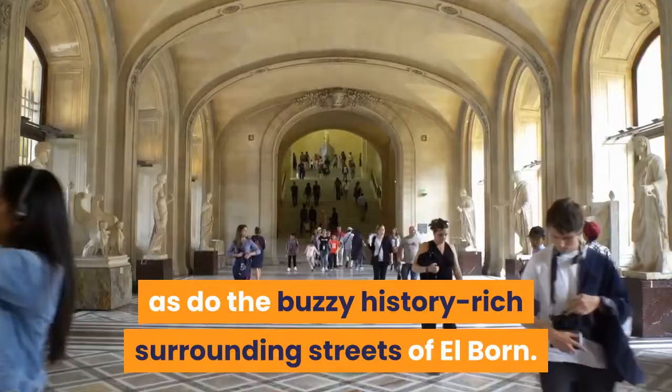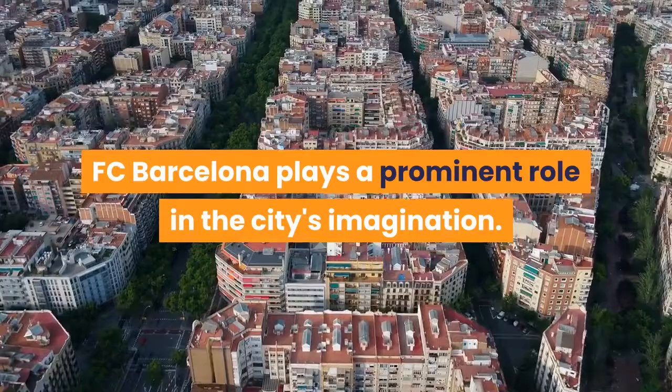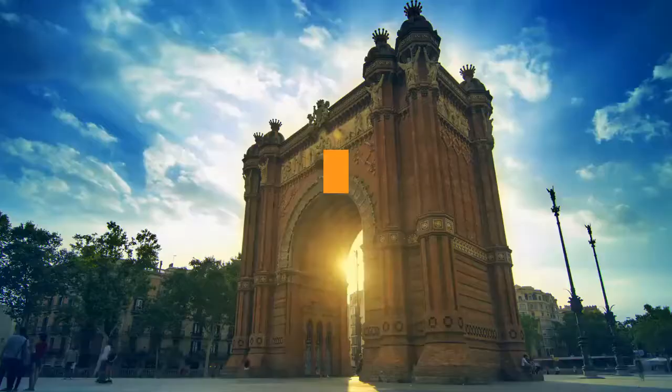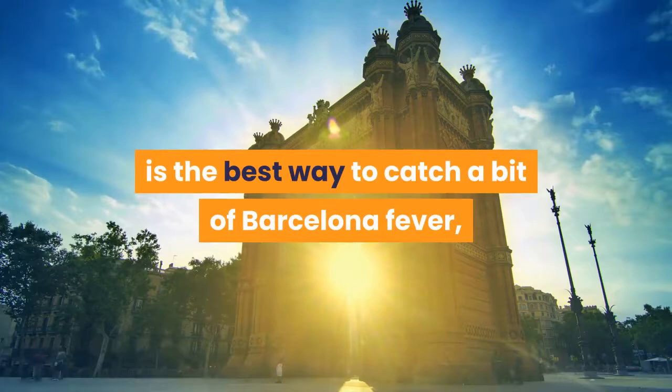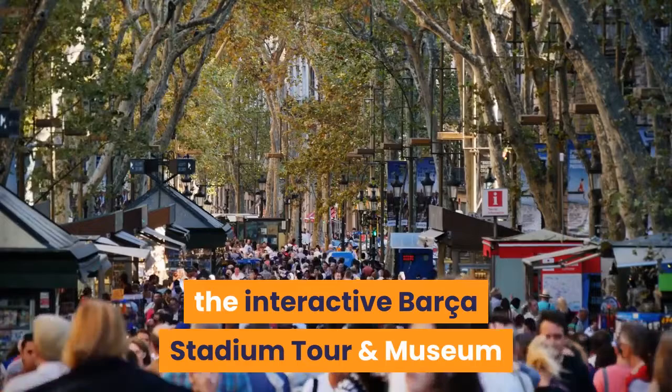Camp Nou. FC Barcelona plays a prominent role in the city's imagination. Heading to a match at Camp Nou from September to May is the best way to catch a bit of Barcelona fever, but watching it on screen at a tavern can be just as much fun, depending on the crowd. Even if you can't make it to a game, the interactive Barça Stadium tour and museum experience takes you through the locker rooms and out onto the pitch — hallowed ground for many Catalans.